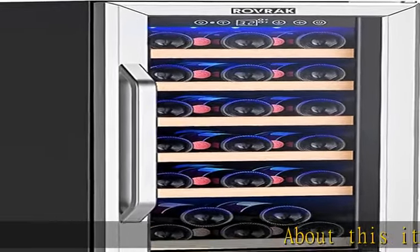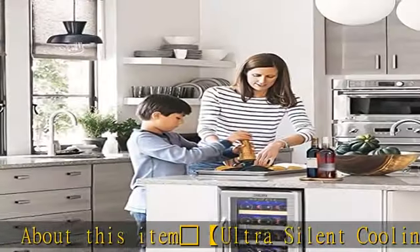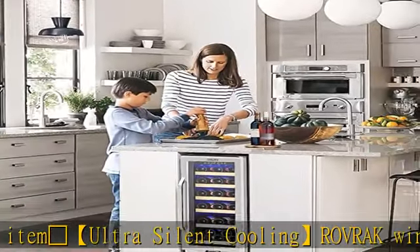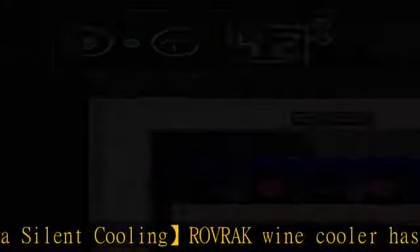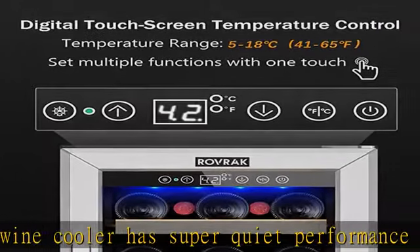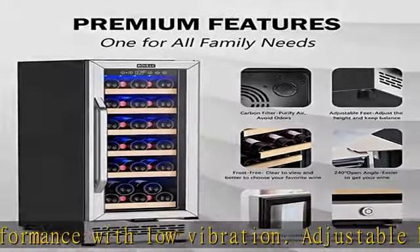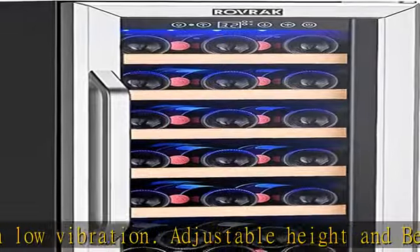Ultra silent cooling: Rovrik wine cooler has super quiet performance with low vibration. Adjustable height and beechwood shelves stabilize each bottle of wine. This wine fridge, even in a media room or near the TV, won't interrupt you and your guests when it kicks on.